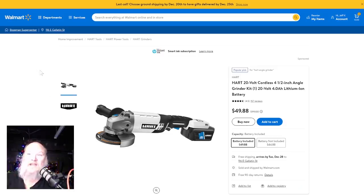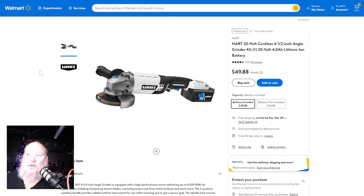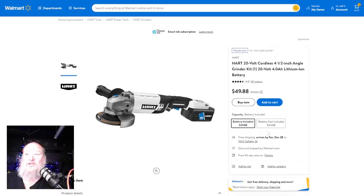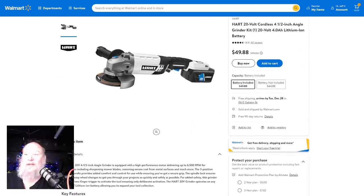Over at Walmart, check this out. Hart 20-volt cordless four-and-a-half-inch angle grinder kit — you're getting the four amp-hour battery and the charger for 50 bucks. That battery and charger is that much alone. So you're getting a free grinder when you buy a battery and charger — that's an incredible price. You can order it right now, click on it, pick it up with free shipping arriving by December 28th.